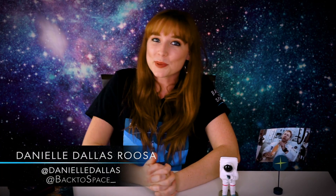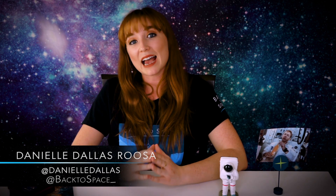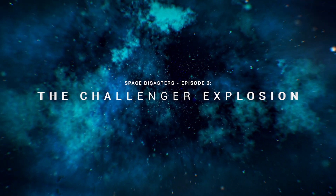Hi everyone and welcome back to Back to Space. This is our last video in the series looking into tragic space accidents. This video is about the Challenger explosion. On January 28th, 1986, this was an absolutely awful event known as the most devastating day in the history of space exploration. Let's start with who was on board.